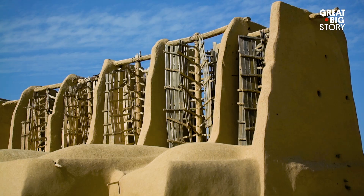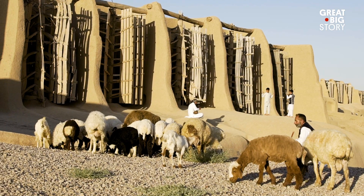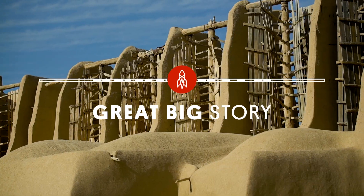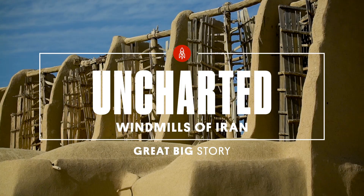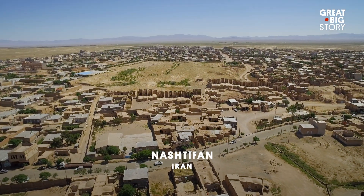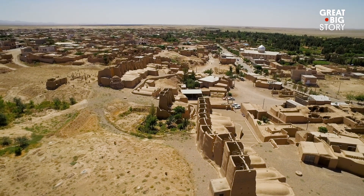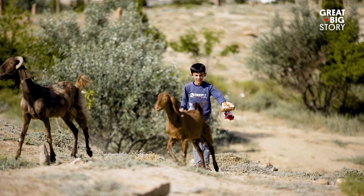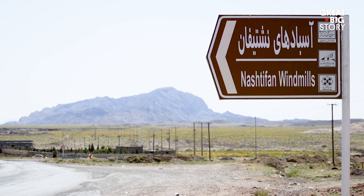Some of the oldest windmills in the world can be found on the gusty border of northern Iran and Afghanistan. Nashtufan is a city located in the Khorasan province of Iran. The city name was previously Nishtufan, translating to Storm Sting, which is appropriate for this windy city.